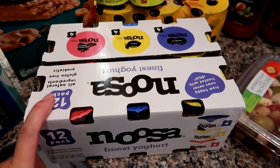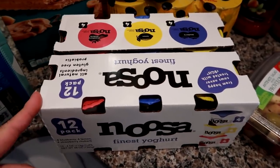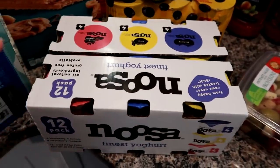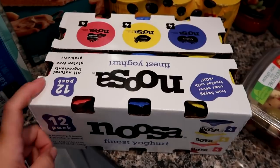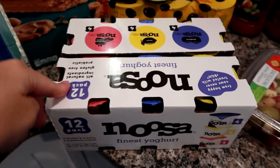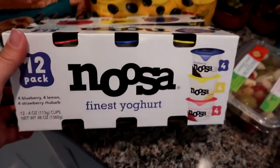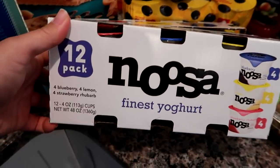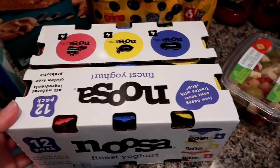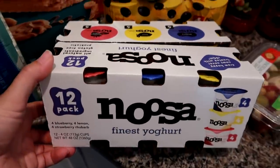A lot of you guys suggested the Noosa yogurt, and a lot of you also suggested the Oui yogurt because I'm not a huge yogurt fan but I like it once in a while. I almost got the Oui but the expiration date was really close — only about a week away — and this one had a longer expiration date. It's blueberry, lemon, and strawberry rhubarb. It's a whole milk-based yogurt, so hopefully they're good — I'll let you guys know.